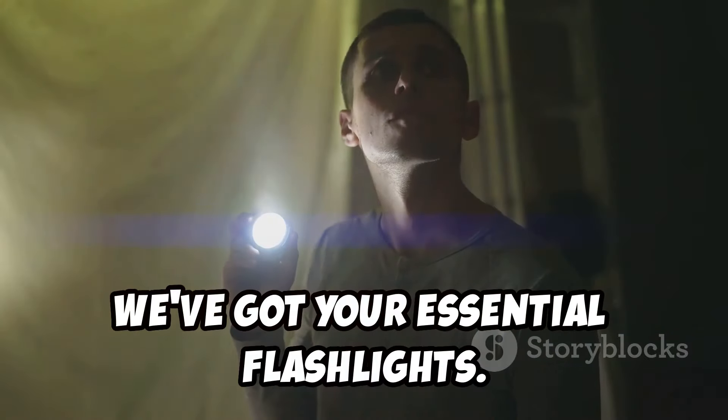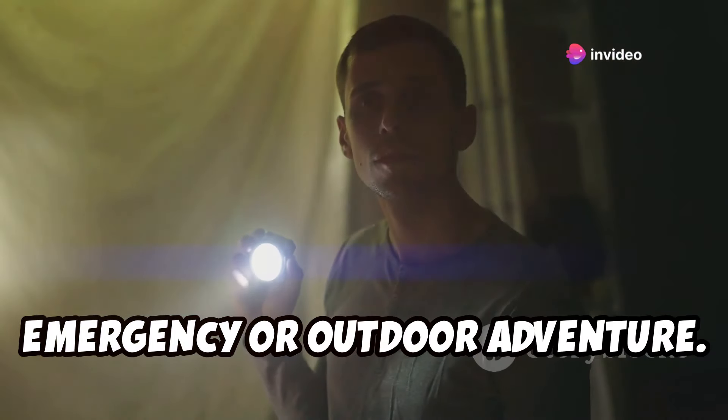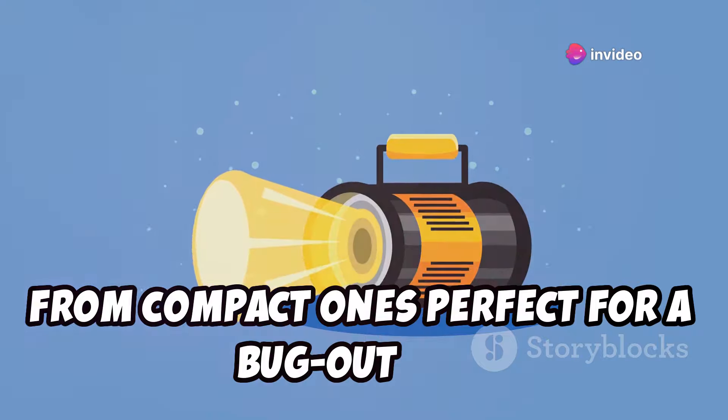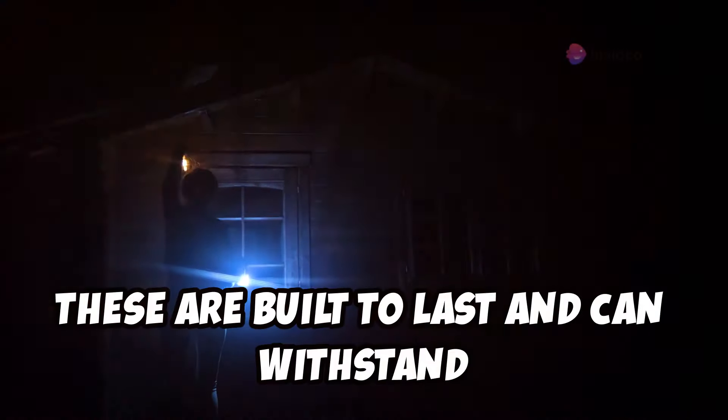First up, we've got your essential flashlights — the go-to tools for any emergency or outdoor adventure. They've got a whole range, from compact ones perfect for a bug-out bag, easy to carry and store, to those heavy-duty ones that could signal for help for miles. These are built to last and can withstand tough conditions.